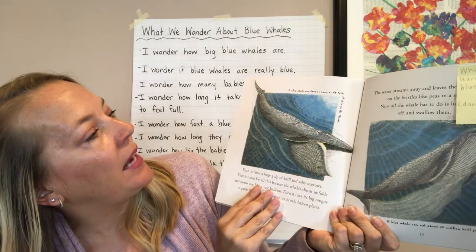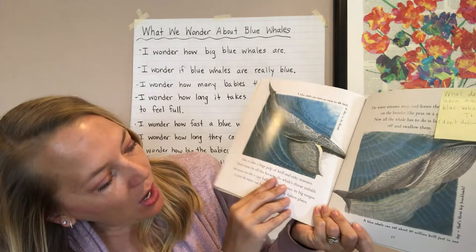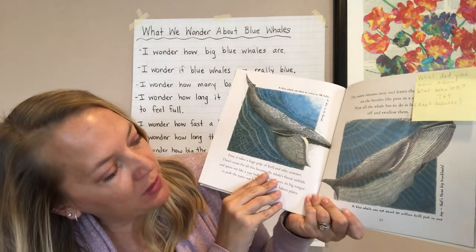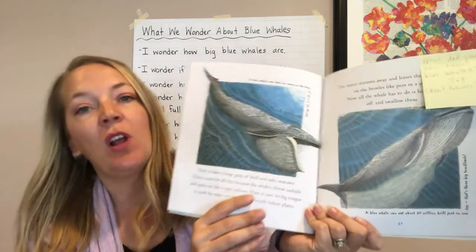A blue whale can have as many as 88 folds of skin in its throat. A blue whale can eat about 30 million krill in just one day — that's three big truckloads.